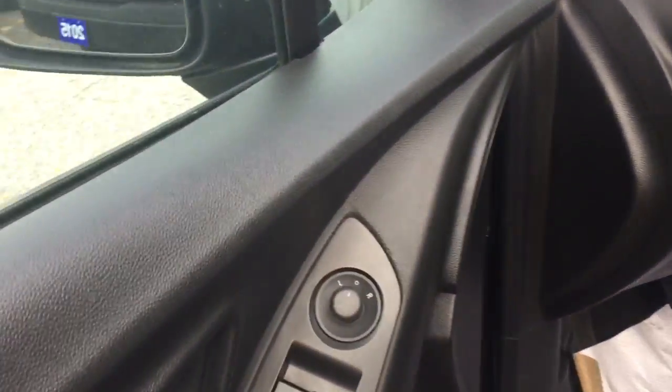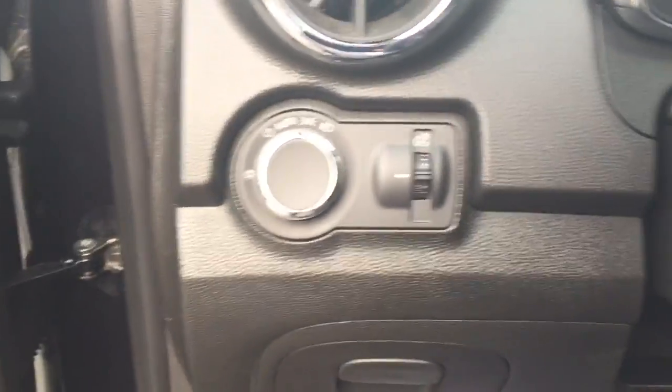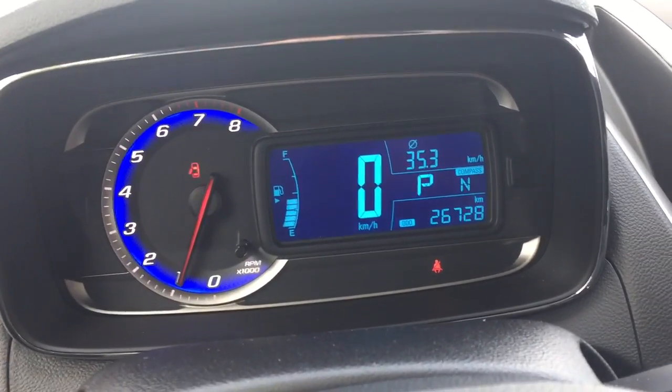I'm just going to walk inside of the car to show the interior as well. You got power, all the controls are there. Automatic headlights so you never have to turn the lights on at night. And best of all, the car comes with only 26,728 kilometers. And it shows you the compass there.